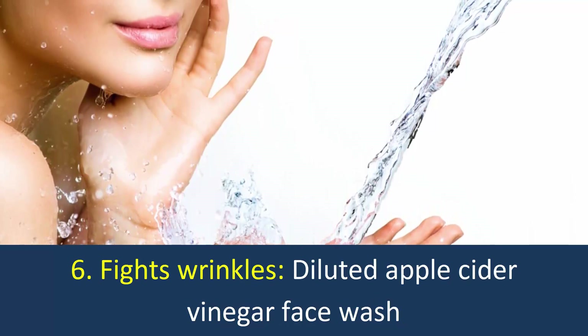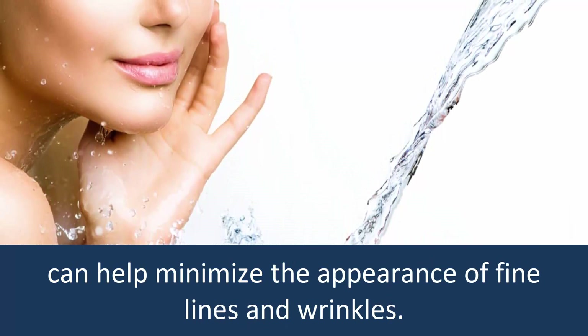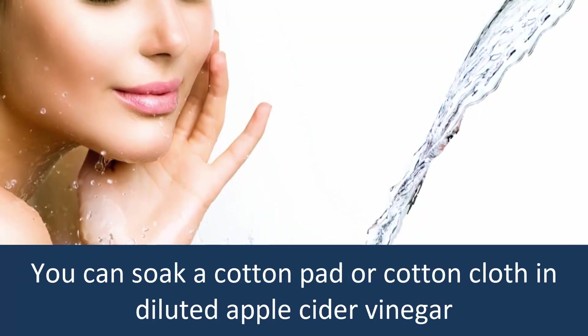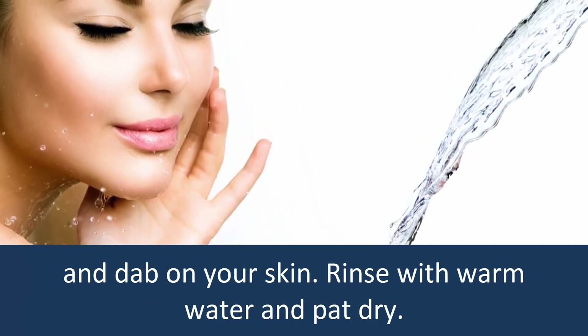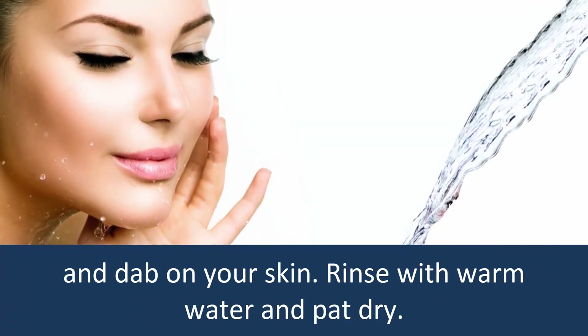6. Fights Wrinkles. Diluted apple cider vinegar face wash can help minimize the appearance of fine lines and wrinkles. You can soak a cotton pad or cotton cloth in diluted apple cider vinegar and dab it on your skin. Rinse with warm water and pat dry.